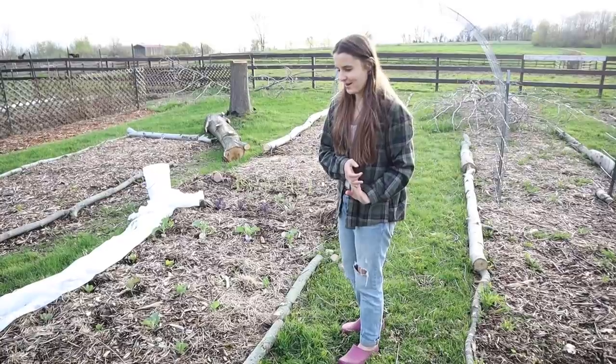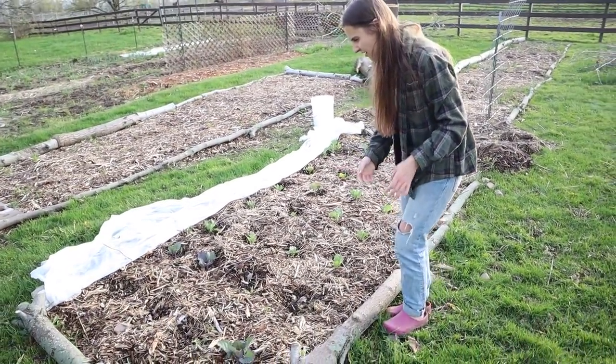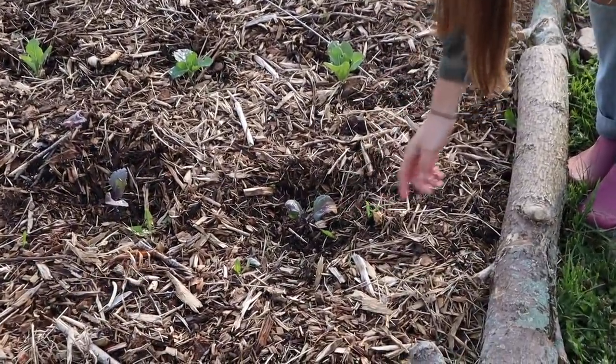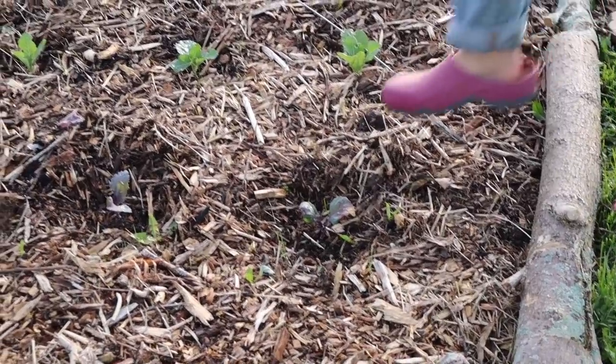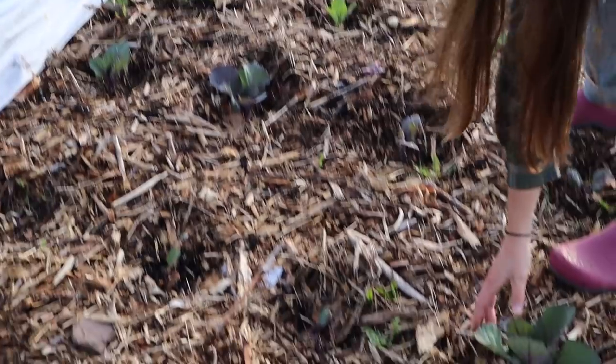So many of my cabbage made a comeback. Some of them are still looking a little rough, as you can see — like this one right here. I don't know if that one's going to make a comeback. But we do have some doing really well over here. So we'll see what happens.